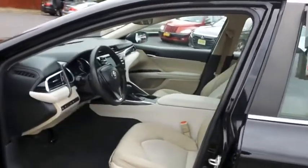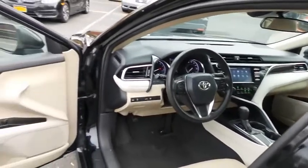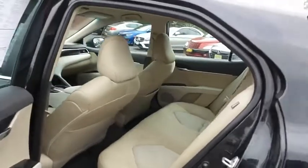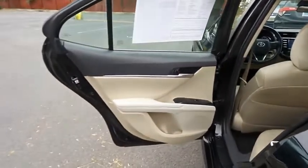The macadamia cloth seats are in excellent condition. This Camry has been fully detailed and is extra clean. This sedan comfortably seats five with plenty of rear passenger space.